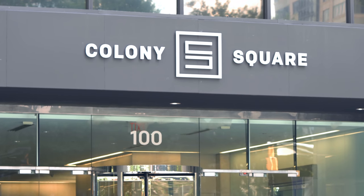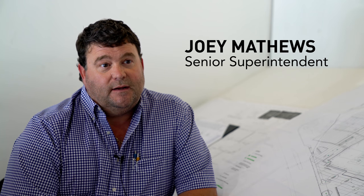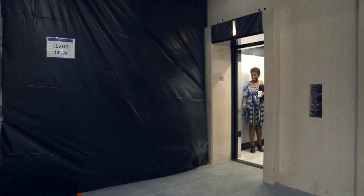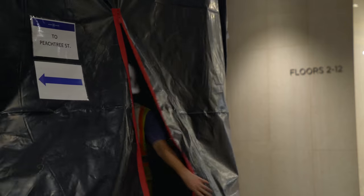Part of building 100 that we're getting close to getting ready to turn over — part of that scope was completely remodeling the entire lobby. The elevators all stay in service. We're just putting new skin on them, refreshing the whole lobby, new tile. We've got a demo of the old tile, but we can't shut the elevators down.